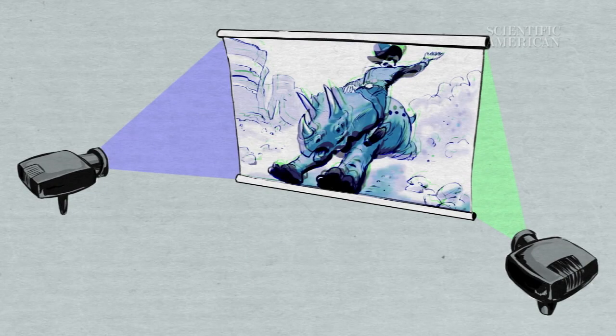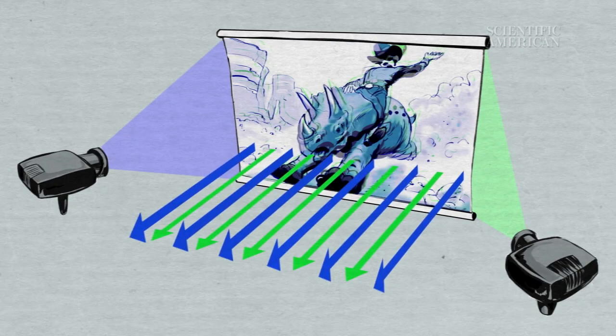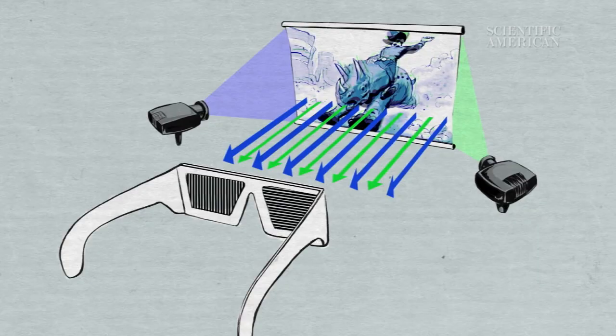A more recent approach to making 3D movies is to use polarization rather than color separation. A typical polarization technique is to have two synchronized projectors hit the screen at slightly different angles. To get the 3D effect, you put on a pair of glasses that have polarizing lenses, which look way cooler than the colorful cardboard glasses. Each lens allows images from only one of the projectors through to each eye. Your brain fuses together the separate images to create the perception of depth on screen.